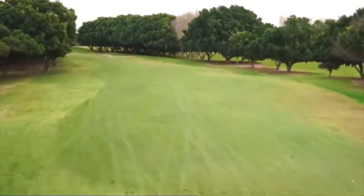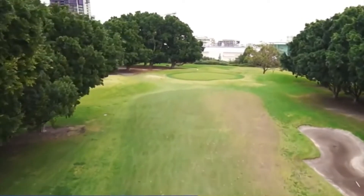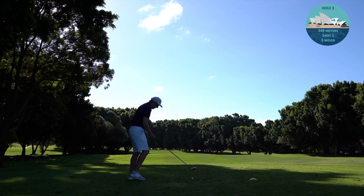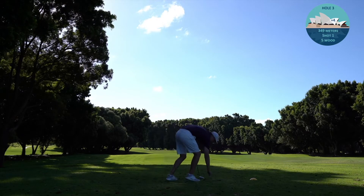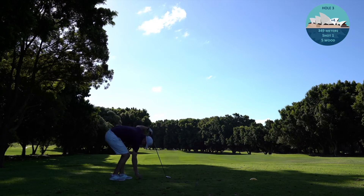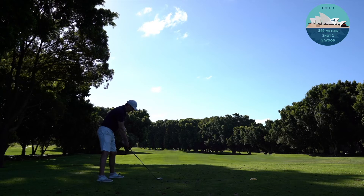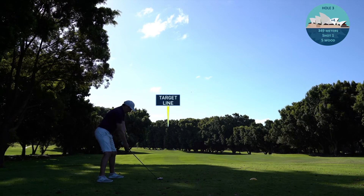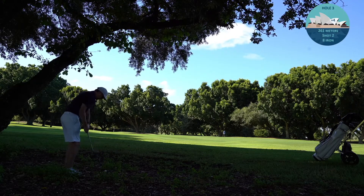The third hole is a par 4, risk-reward dogleg left, quite short. You can either rip a wood and try to go over the left edge of the trees towards the green, or play safe with an iron. Being four over through two, there's no playing safe - I reach for the 5-wood off the ground, still no tee. I do the classic walk around the tee box, still not focused on where I'm trying to hit. Alignment is off to the right again and I skank it down the left-hand side - a terrible shot.